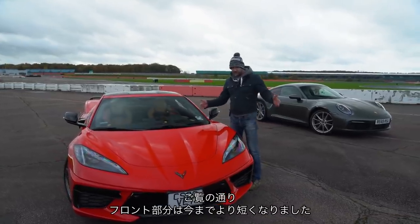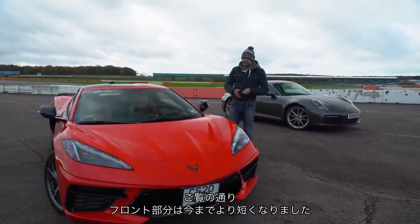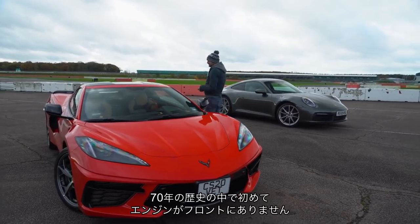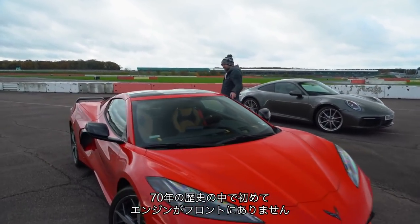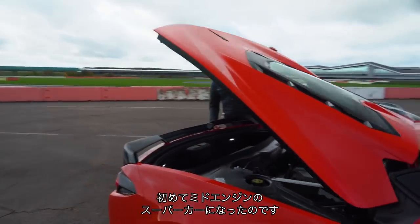The front is quite short on this car — shorter than other Corvettes — because for the first time in the car's 70-year history, the engine is not there at the front; it is back here. It is a mid-engine supercar for the first time.